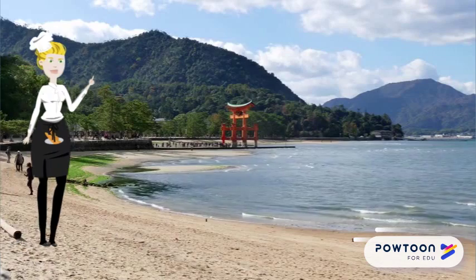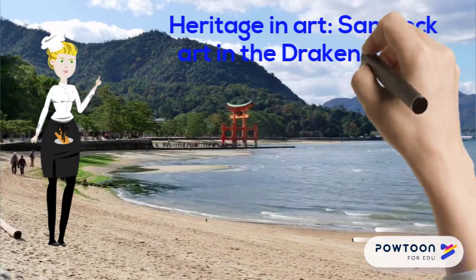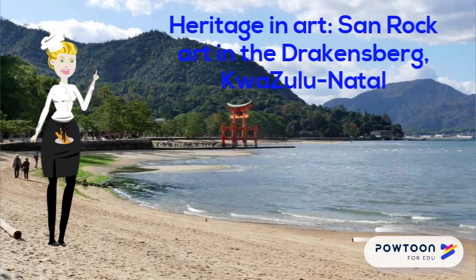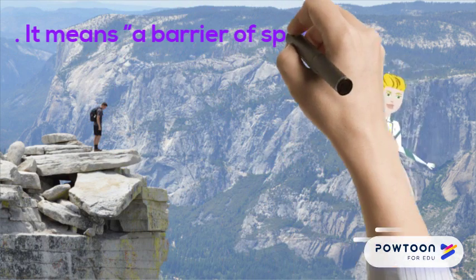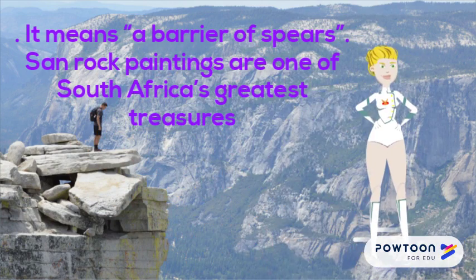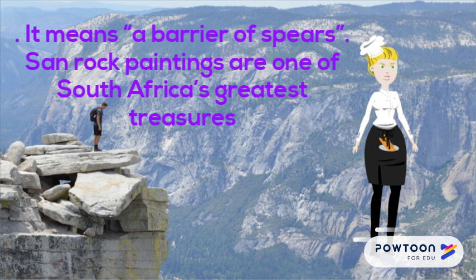Heritage and Art: San Rock Art in the Drakensberg, KwaZulu-Natal. One of the best places to see real rock art of the San people is in the Drakensberg Mountains. The Zulu name for these mountains is uKhahlamba, meaning 'a barrier of spears.' Almost 40,000 different paintings have been found in over 500 caves and shelters in the mountains.